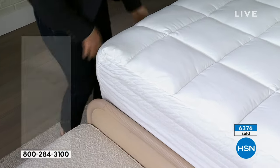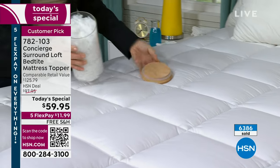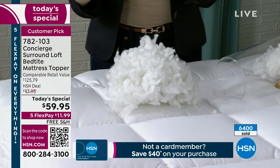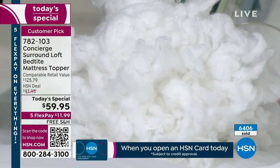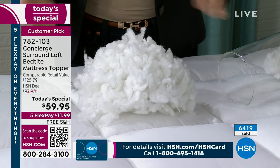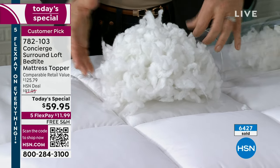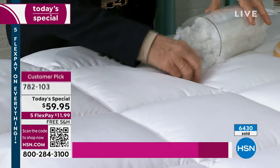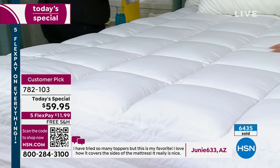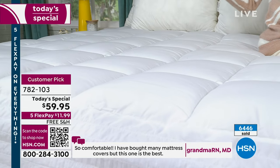The loft is double the industry standard: 22 ounces versus 10 to 12 ounces per square yard. This is hypoallergenic fill that's billowy and cloud-like. If your mattress is old, uneven, not comfortable, or new and too firm, this adds a comfort layer without taking away from the support underneath. It's already at 6,400 sold — the perfect thing to do at the start of a new year. You just look forward to getting into bed at night.